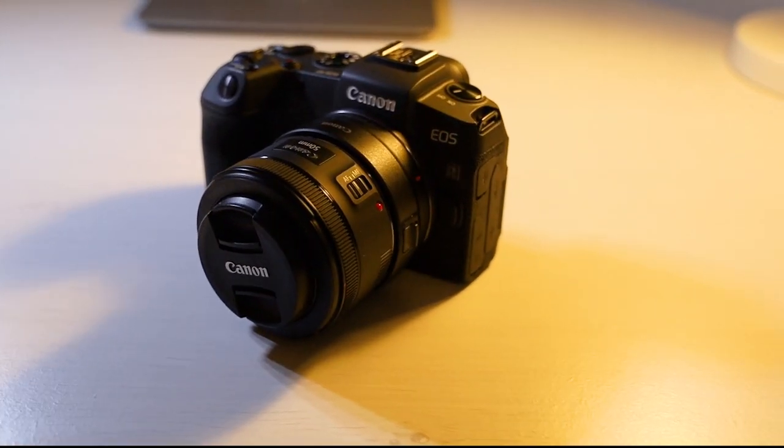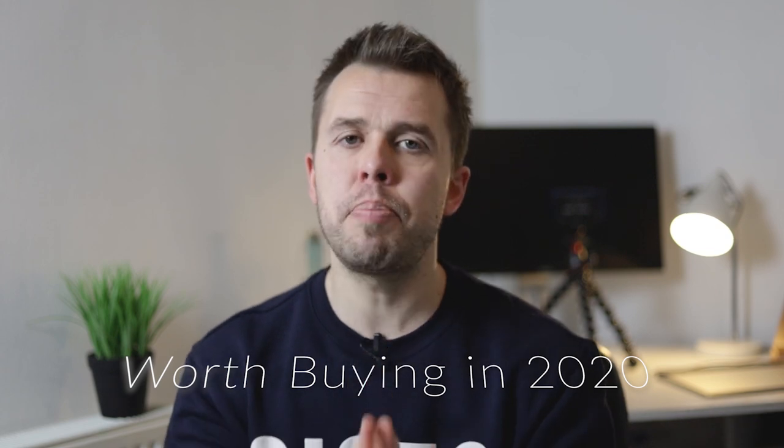Hi guys, thanks for joining me today on YouTube. This video is going to answer the question: is the Canon EOS RP worth buying in 2020? Over the last 12 months, just about every camera manufacturer has released a mirrorless camera, so there's a plethora of cameras out there to choose from. You need to make an informed decision before you splash your cash. To best answer this, we need to look at the pros and cons — focusing on photography and video.